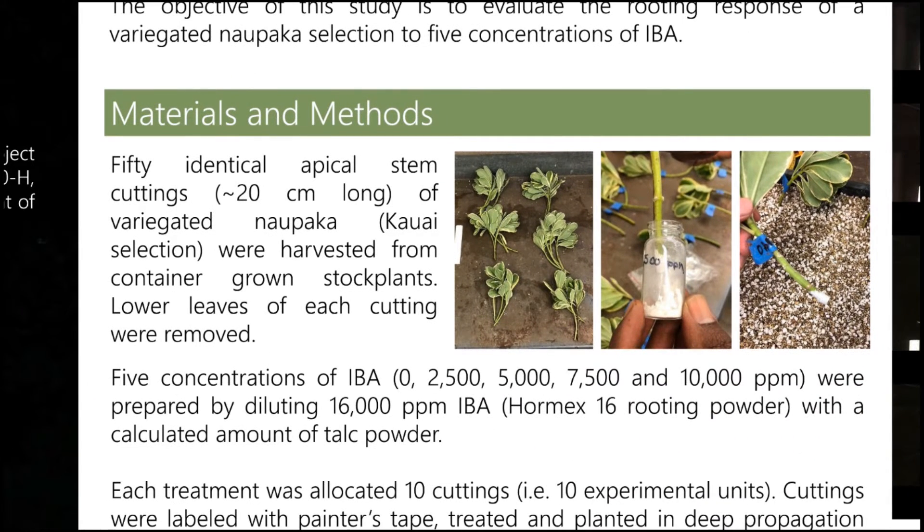For our study, we collected 50 identical apical stem cuttings that are about 20 centimeters long of a selection of variegated Naupaka from Kauai. These stem cuttings were harvested from container-grown stock plants and the lower leaves of each cutting were removed.